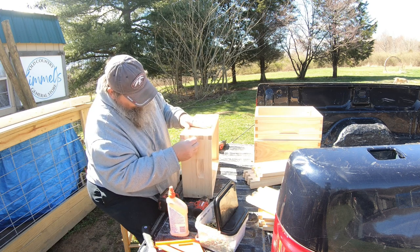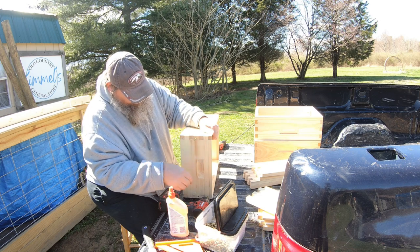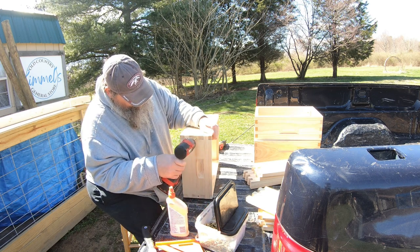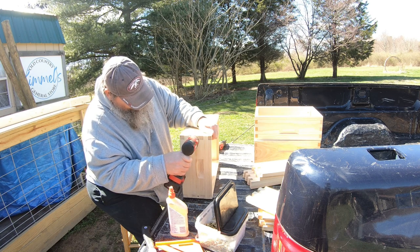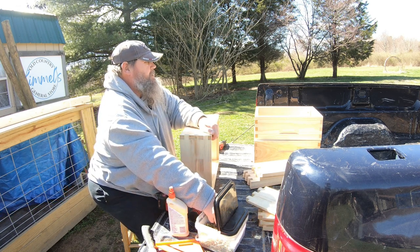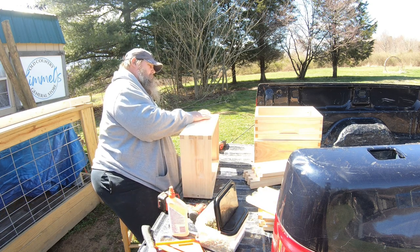I see Trixie in the background. She's actually one of the reasons why we need to get that fence up to surround the living part of the property. She has a tendency to go wandering off to the neighbor's house quite often, and she's returning from a wandering trip at this point.